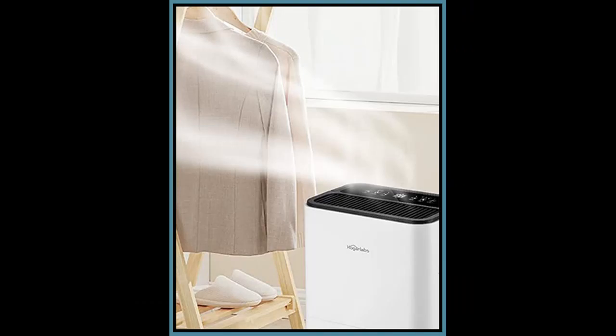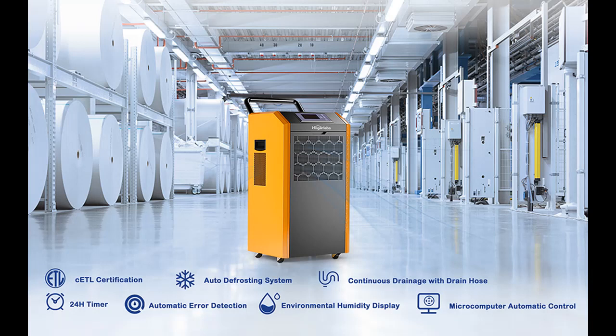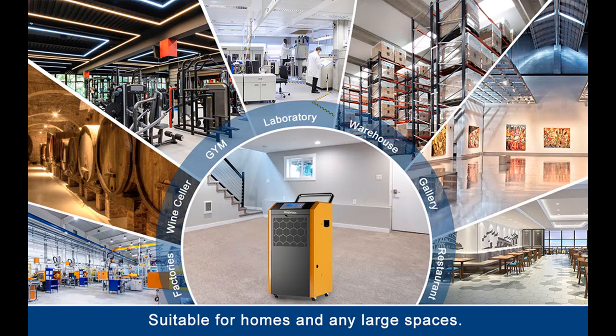Intelligent Humidity Control: This dehumidifier has an LCD digital display and a built-in humidity sensor. You can set a preset humidity on the control panel to maintain an ideal humidity level in a large room. It intelligently senses room humidity and auto-on/off when it reaches the target. The built-in 24-hour timer, auto-defrosting, and auto-restart after power outages provide a worry-free user experience.